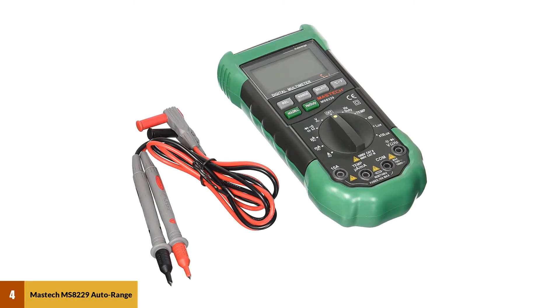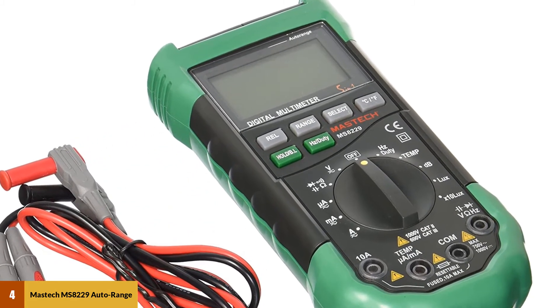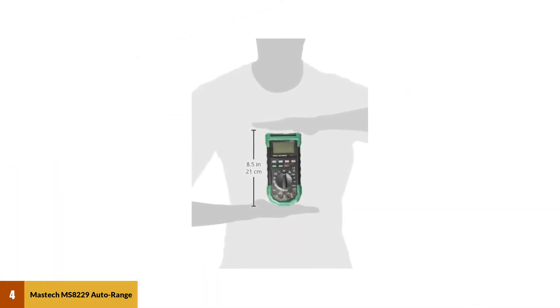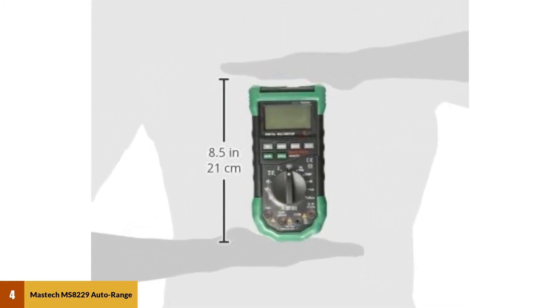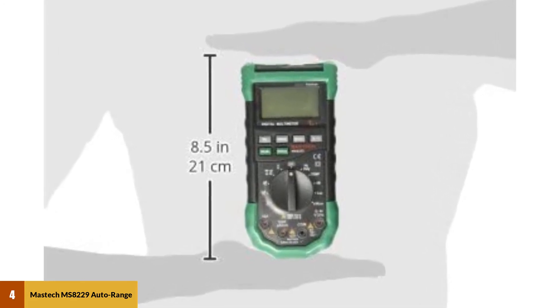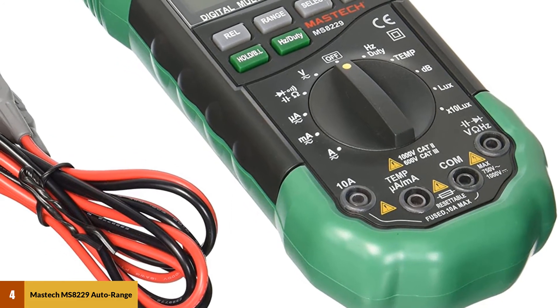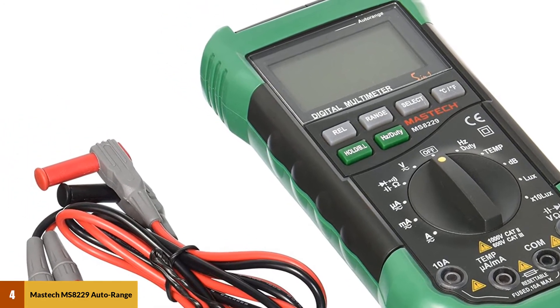At number 4: the Mastec MS-8229 Auto Range 5-in-1 Multifunctional Digital Multimeter. This is one of the multimeter types that is very famous in many households because of its high-quality performance. From its manufacturing materials and process, it can be one of the most efficient and effective multimeters for your electrical work. This type of digital multimeter can be used by both professional technicians and non-professionals, and is very handy and usable for any type of work.